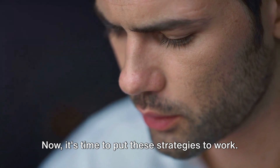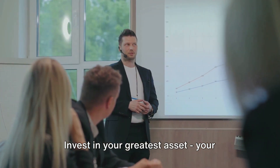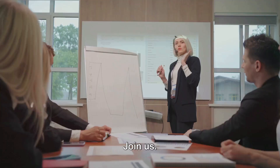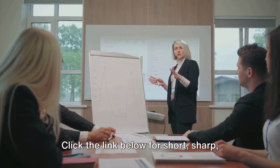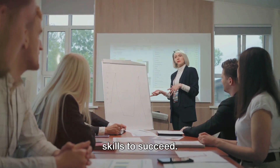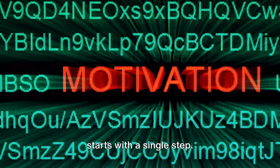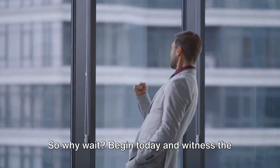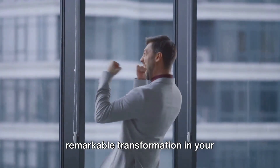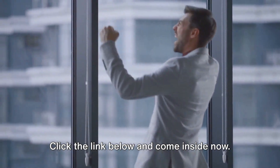Now it's time to put these strategies to work. Invest in your greatest asset — your business and financial education. Join us. Click the link below for short, sharp, simple video courses that will give you the confidence and street-smart business skills to succeed. Remember, the journey to hyper-focus starts with a single step, so why wait? Begin today and witness the remarkable transformation in your productivity and success. Click the link below and come inside now.